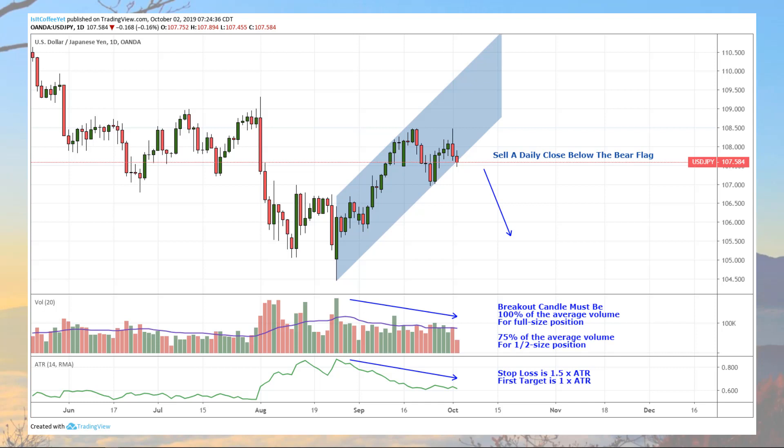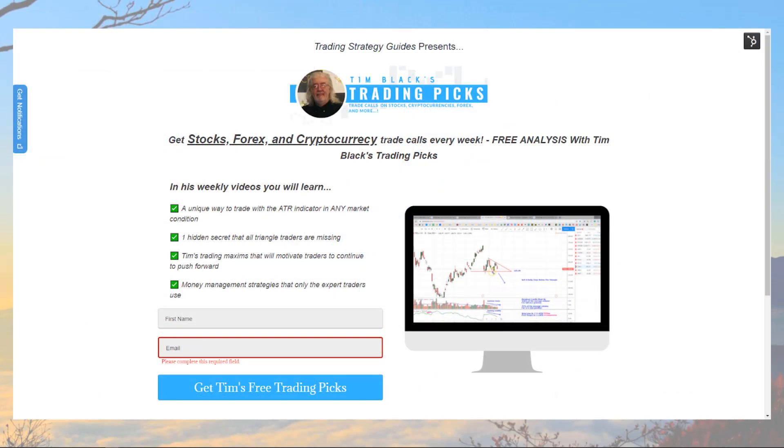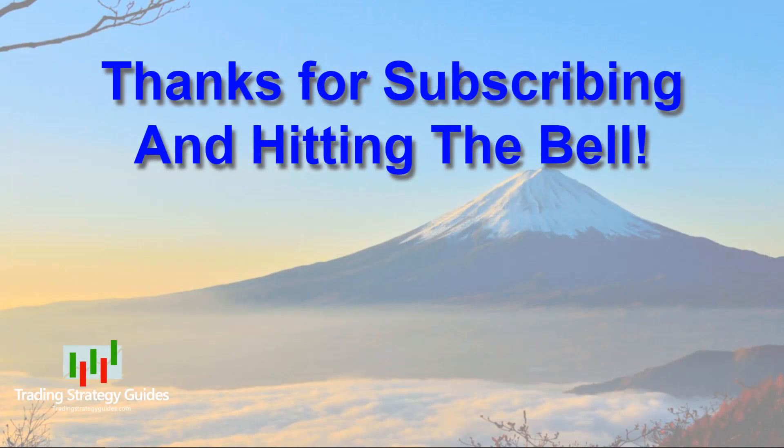Remember our US dollar Japanese yen trade plan: sell on a daily candle close below the bear flag. If the volume is not quite average, go half size as long as it's at least 75% of the average. Your stop loss is one and a half times the ATR and your first target is one times the ATR. Remember to check out the trade management video for more details — the link will be below. Go sign up for my free trading picks email list to be sure you don't miss any of these picks. I'll be sending out three or four trading picks a week — everything from stocks to futures to cryptos to forex — and you'll get to see them first, plus first notifications of anything special that's happening. And the best thing is, it's free.